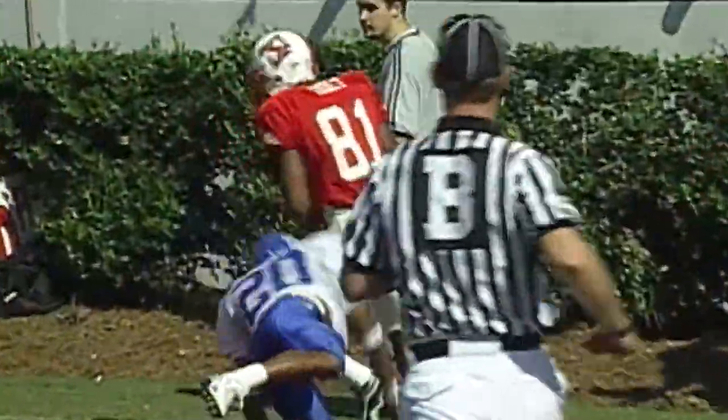Barnett with play action, going to the corner, wants Holt. Touchdown, NC State. Nice.